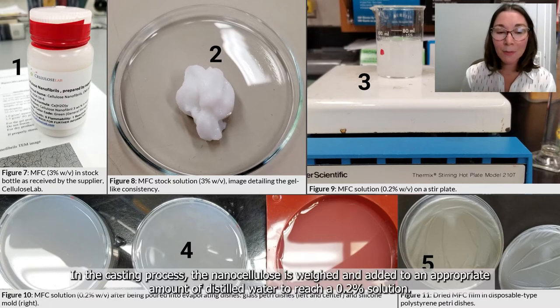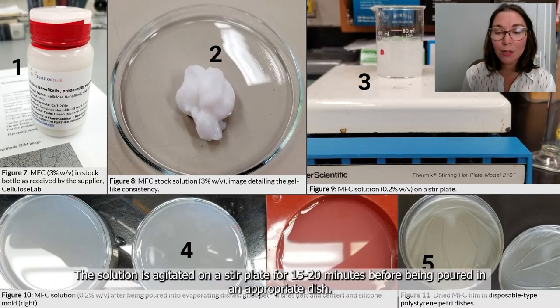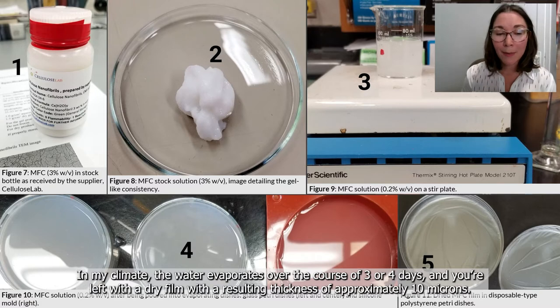In the casting process, the nanocellulose is weighed and added to an appropriate amount of distilled water to reach a 0.2% solution. The solution is agitated on a stir plate for 15 to 20 minutes before being poured into an appropriate dish. In my climate, the water evaporates over the course of three or four days, leaving a dry film with a resulting thickness of approximately 10 microns.